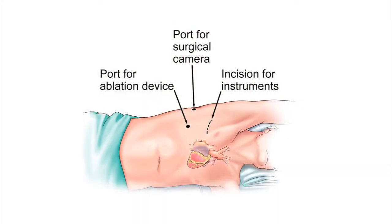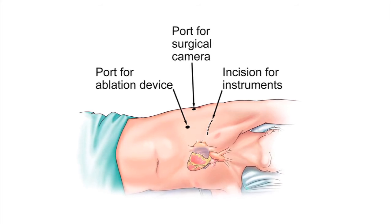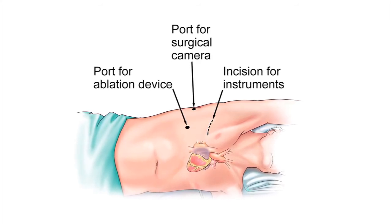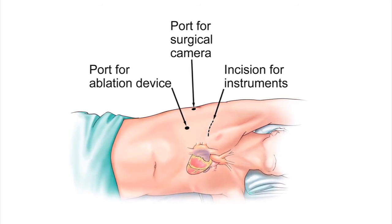After the operation, there will be a drainage tube in each side which usually come out in about 24 to 48 hours. Most patients have a moderate amount of pain and will have pain medication after surgery for the incisions, but many patients are back to fairly aggressive activity within seven to ten days.